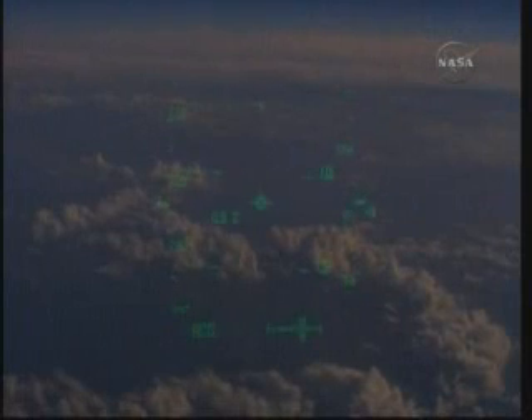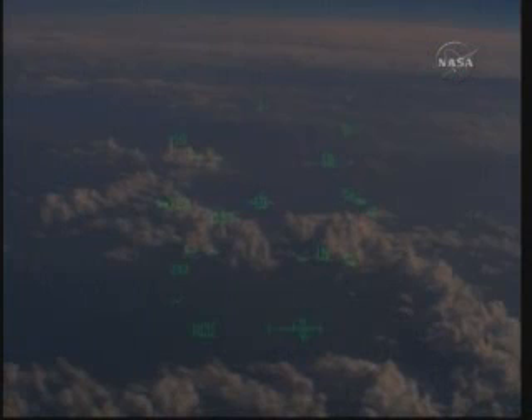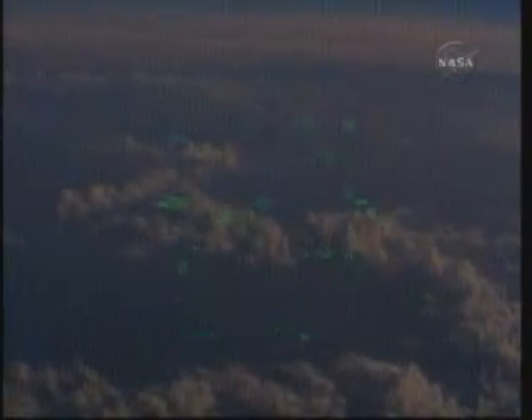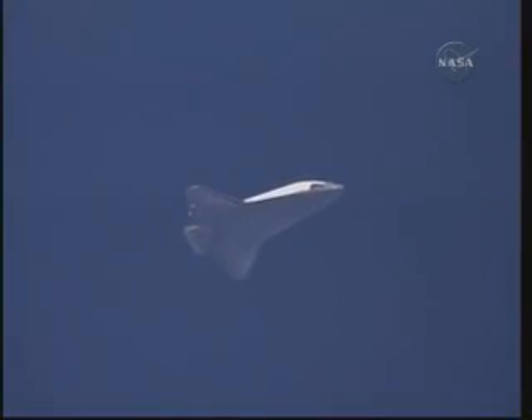This is a view from the heads-up display — this is exactly what the crew is seeing at this point in time. Atlantis' current speed 653 miles per hour, its altitude 9 miles, its range to the Kennedy Space Center now 30 miles. Touchdown now just four minutes away.